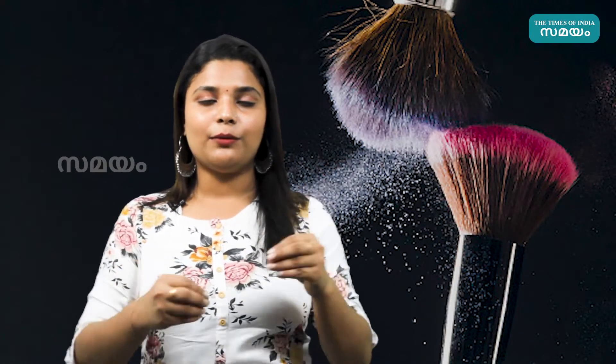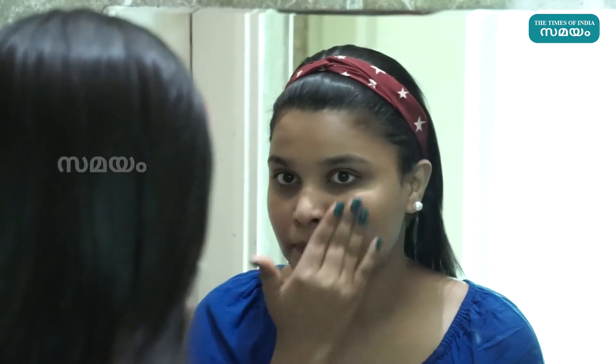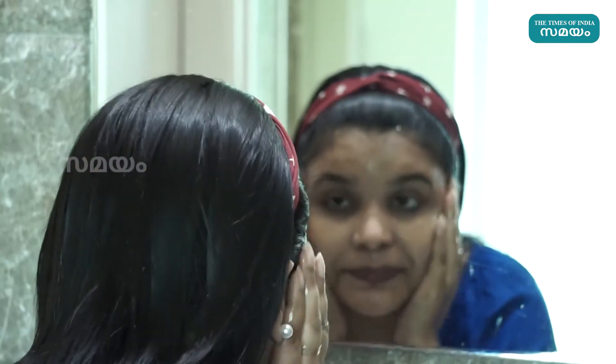We are going to look at the skincare products used in makeup. The first one is the cleanser. We are going to make a skin deep cleanse and a face wash for your skin.